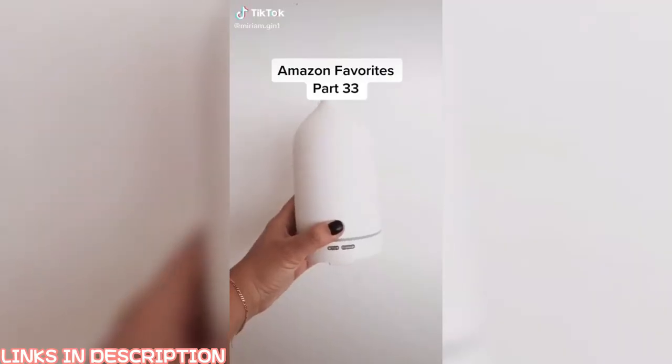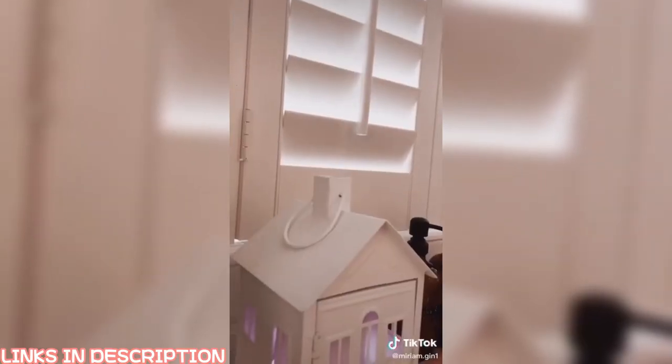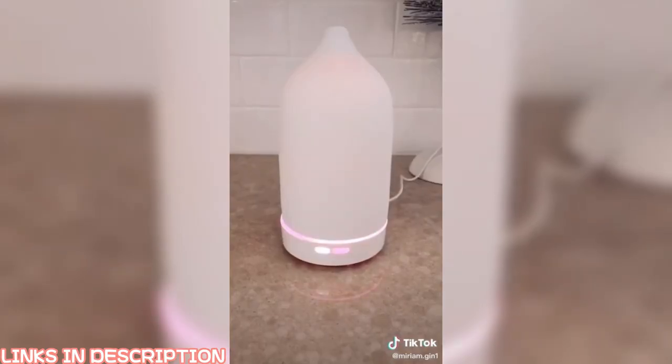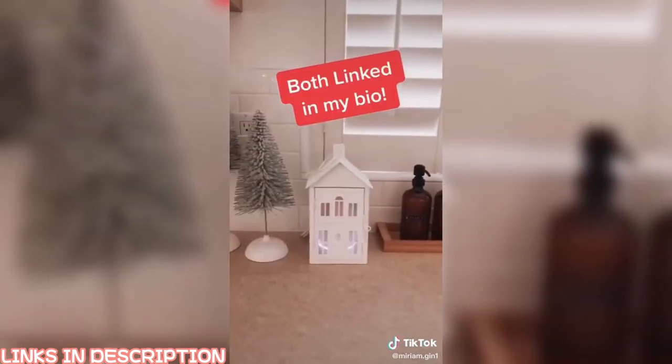Amazon favorites, part 33. I just got the ceramic diffuser and it fits perfectly inside this little metal house — it looks like there's smoke coming out of the chimney. Add your favorite oil and enjoy the colorful lights. Both are linked in my bio.